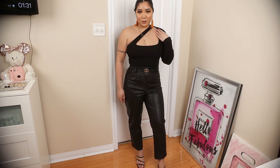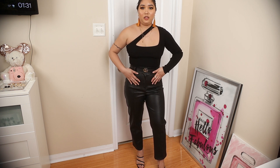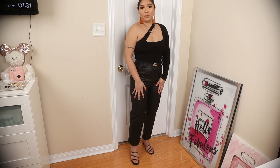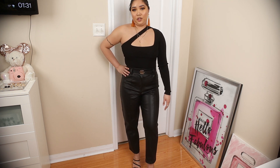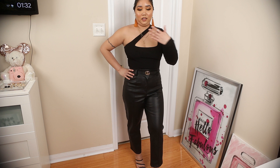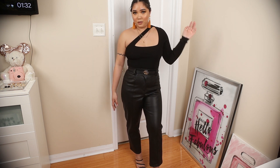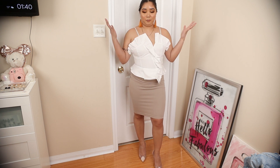The black asymmetrical cutout bodysuit from Zara is paired here with leather straight-cut pants from H&M and my Gucci belt. For shoes I used the minimalistic heel I showed earlier. This is another going-out outfit — the leather gives an edgy, sexy vibe, and I really love the asymmetrical design of the bodysuit.